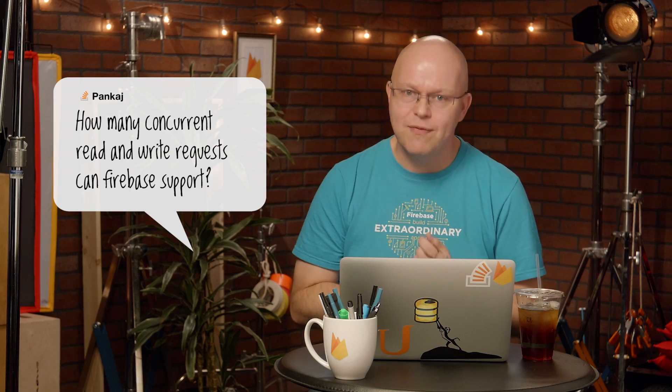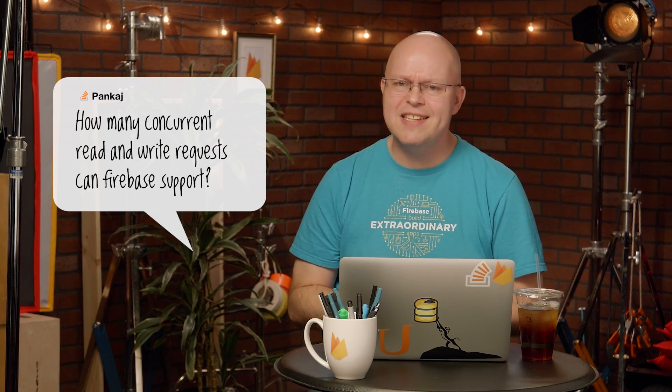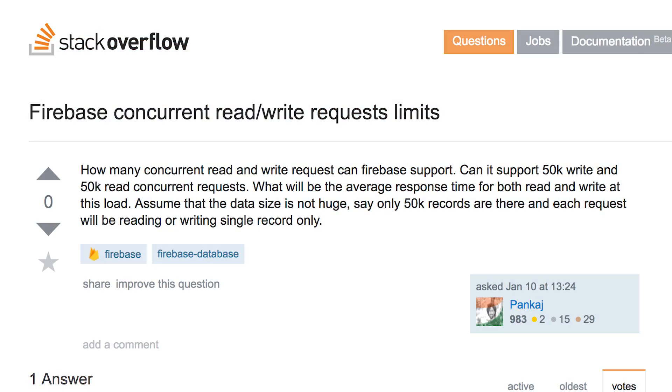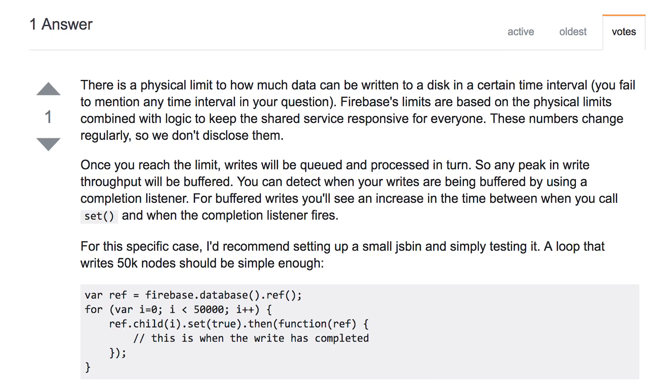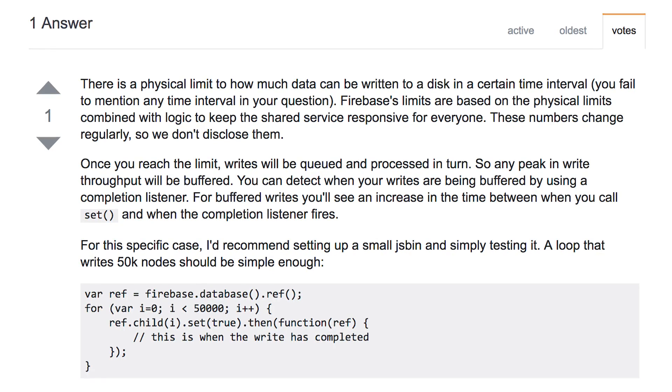The first question is from Stack Overflow. It's from Pankaj, and it's: how many concurrent reads and writes does the Firebase database support? That's actually a very interesting question, Pankaj. Let's have a look at the answer that I gave, and I'll sort of explain a bit about it. In Firebase, it's not really about concurrent writes, but you always have to consider the number of writes that you do in a certain time interval.